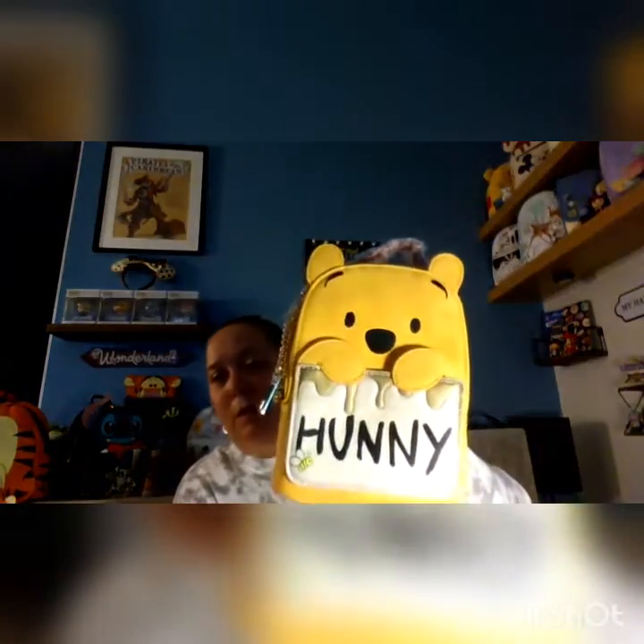Before I went on vacation, a girlfriend of mine had gotten me this cute little Winnie the Pooh bag. It's a multifunction bag — it's got a little bee, a little honey, little paws. You can hold it with just a little handle, it's got a chain crossbody strap, it can also be a wristlet, or you can loop it through your belt. It's really cute. I think I might take this one with me when we go to Vegas in February.